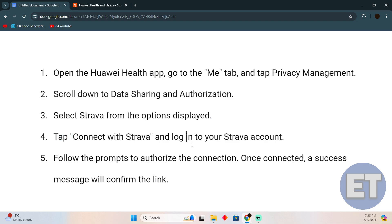Now you just have to follow the prompts to authorize the connection. Once you're connected, a success message will confirm the link. So that's pretty much it — that's how you'll be able to link your Strava to Huawei Health.